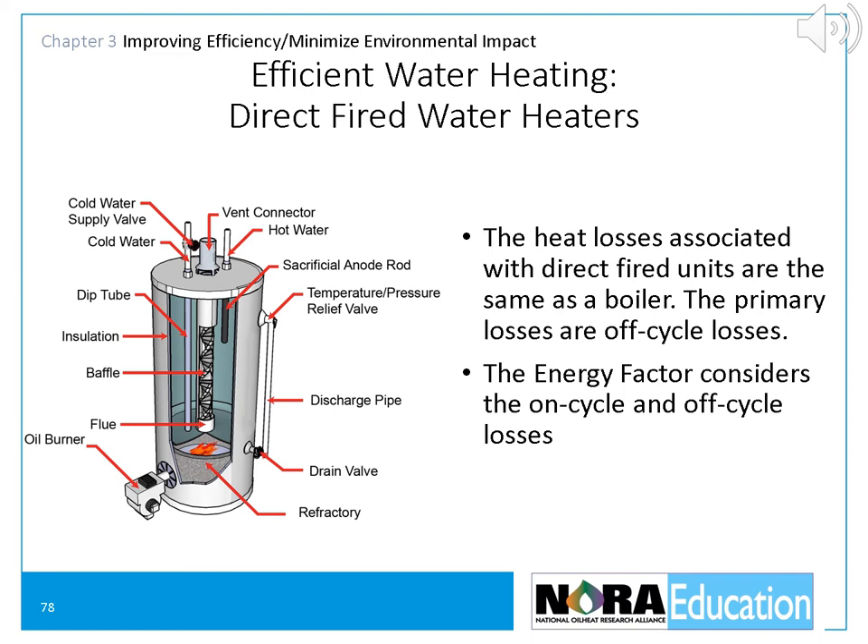Now let's look at efficient water heating. Heat losses associated with direct-fired water heaters are the same losses any boiler suffers: on-cycle losses, idle or off-cycle losses up the flue, infiltration losses, piping losses, and jacket losses. The efficiency measure for water heaters is called the energy factor, or EF — it tells how efficiently the heat from the energy source is transferred to the hot water, covering standby losses and cycling losses. The primary losses for oil-fired water heaters are idle losses. The energy factor for new oil direct-fired water heaters ranges from 0.5 to 0.68, meaning 50 to 68% of the potential energy in the fuel is converted into hot water. Water heaters are also rated by the first hour rating — the gallons of hot water that can be produced in one hour of operation.